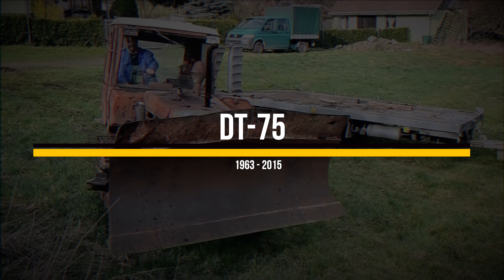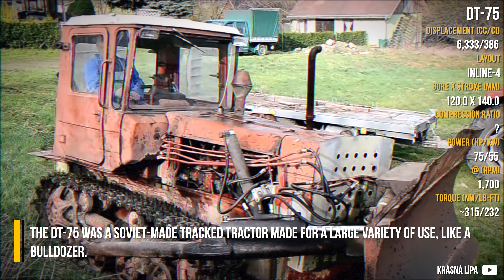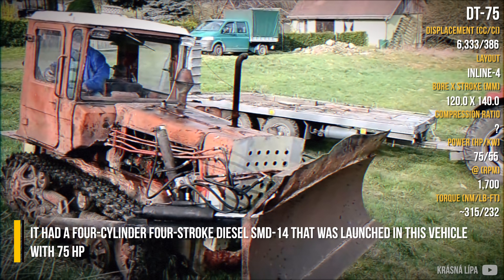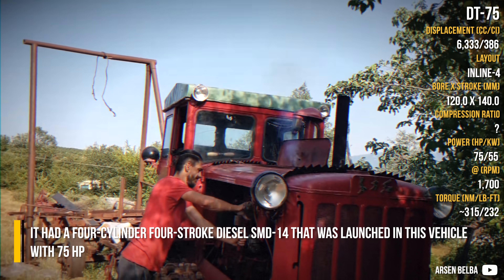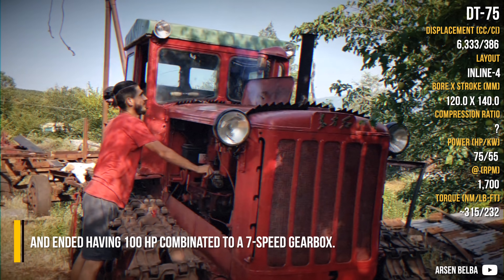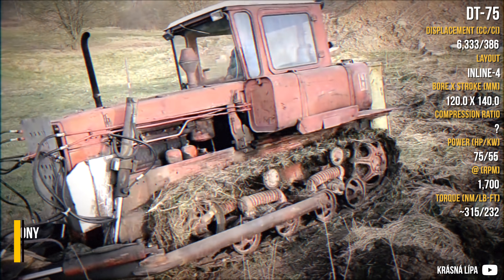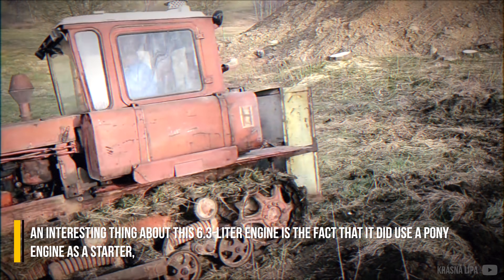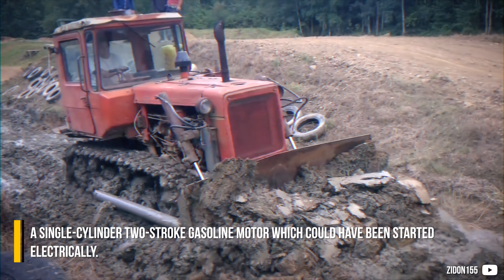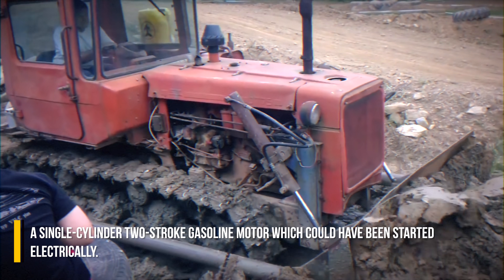DT-75. The DT-75 was a Soviet-made tracked tractor made for a large variety of uses, like a bulldozer. It had a four-cylinder four-stroke diesel SMD-14, launched in this vehicle with 75 horsepower and ending up with 100 horsepower combined, connected to a seven-speed gearbox. An interesting thing about this 6.3-liter engine is the fact that it used a pony engine as a starter — a single-cylinder two-stroke gasoline motor which could also be started electrically.